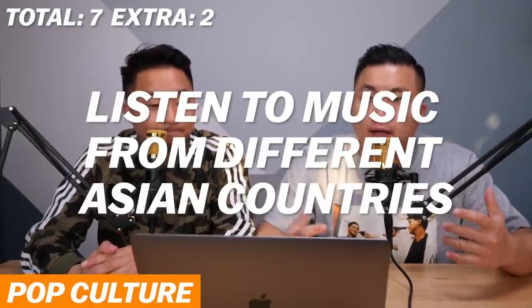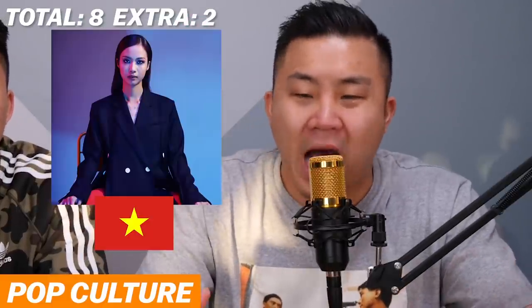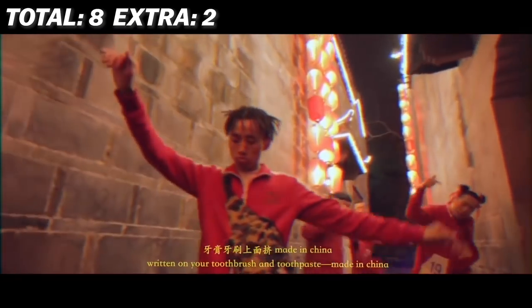Point number eight: you listen to artists from a variety of Asian countries. Obviously you have everybody from Yuna from Malaysia, Jay Park from Korea, Suboi from Vietnam, Chris Wu, Higher Brothers from China, and artists from Japan. Half point if you know about the unique Asian trap wave. You got to be interested in what other Asian countries are producing.